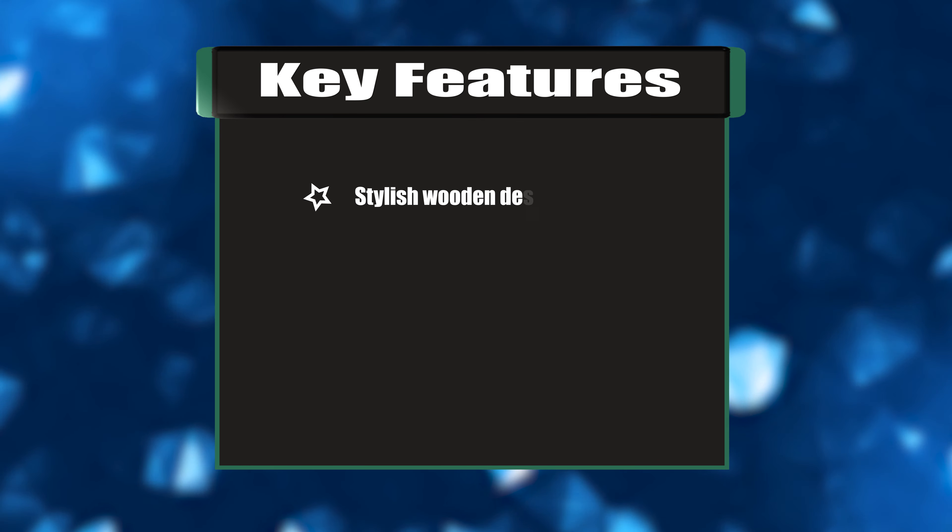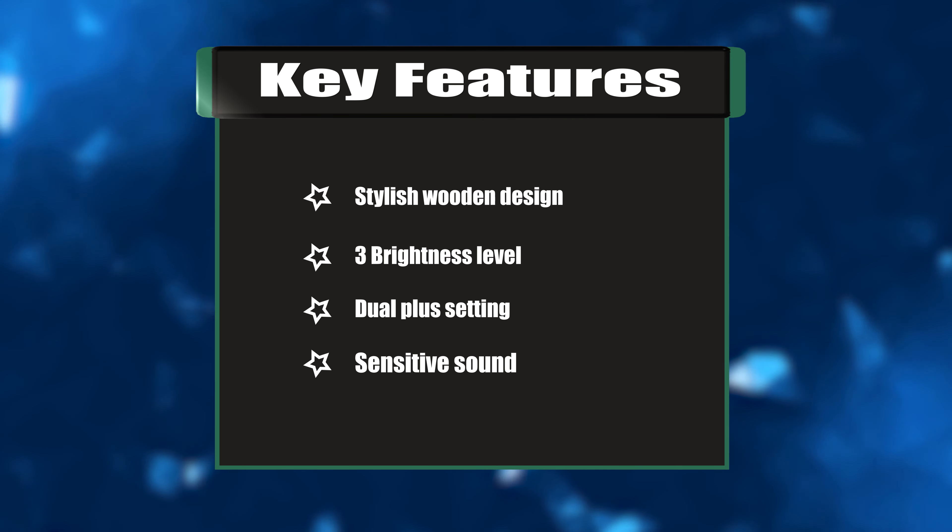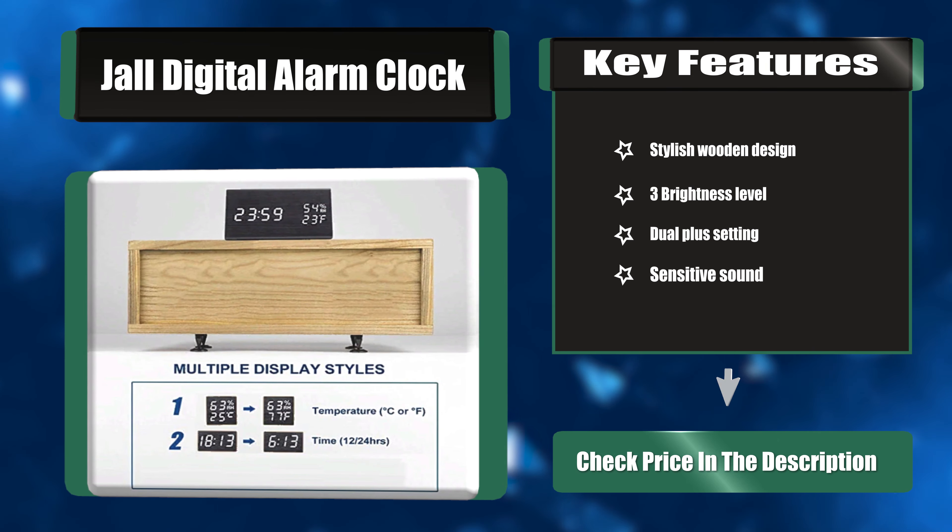Key features: Stylish wooden design, 3 brightness levels, dual plus setting, and sensitive sound.